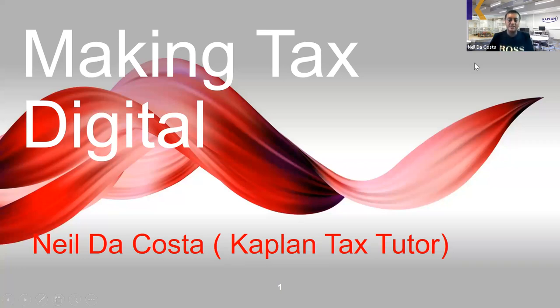Welcome everyone to this presentation on Making Tax Digital. My name is Neil da Costa and I'm a senior tax lecturer at Kaplan, which is a premier training organization in the UK. We offer training for all kinds of finance, accountancy, and tax qualifications. Today I'm going to share some thoughts on Making Tax Digital, which is quite a revolutionary process and a major shake-up to the tax system in the UK.